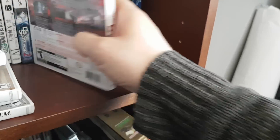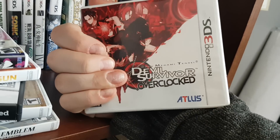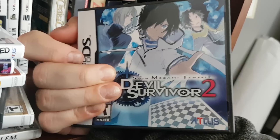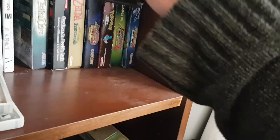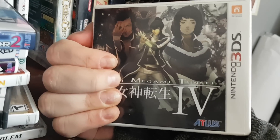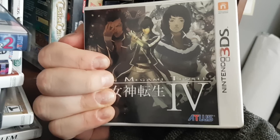If you notice, I have a lot of Atlus games. Devil Survivor Overclocked — one of the best games ever. I'd probably give it a 9 out of 10, absolutely amazing, probably one of my favorite all-time games. Devil Survivor 2 is even better than Devil Survivor 1 — just absolutely incredible. Then Shin Megami Tensei 4, which I did a review of recently. It's okay — not great, not horrible, just kind of passable.